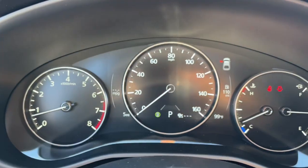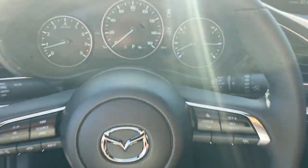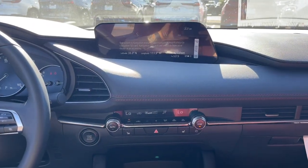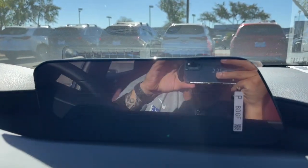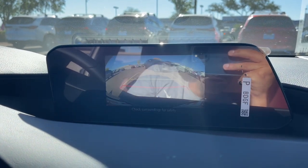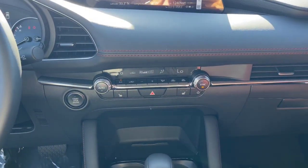These are just some of the great options this vehicle comes with: pre-collision system, lane departure warning, sun/moonroof, all-wheel drive, keyless entry, backup camera, keyless start, adaptive cruise control, heated mirrors, and remote engine start.